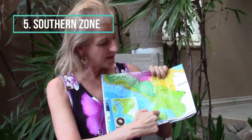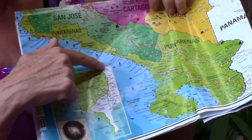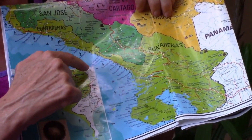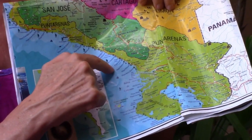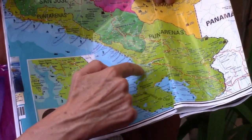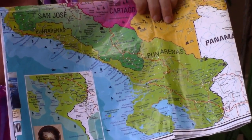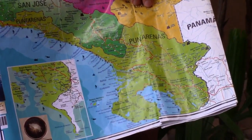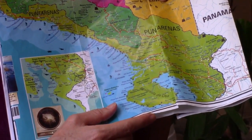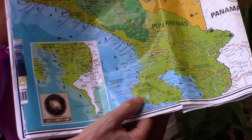The southern zone encompasses the entire area on the Panamanian border. We're looking at the Costa Ballena area — the whale coast — with the trio of cities: Playa Dominical, Playa Uvita, and Ojochal. There are also popular expat areas in Golfito and all the way down in Pavones. This part is called the Osa Peninsula, and it's primarily home to Corcovado National Park, which National Geographic researchers call one of the most biodiverse places on Earth — pretty incredible.